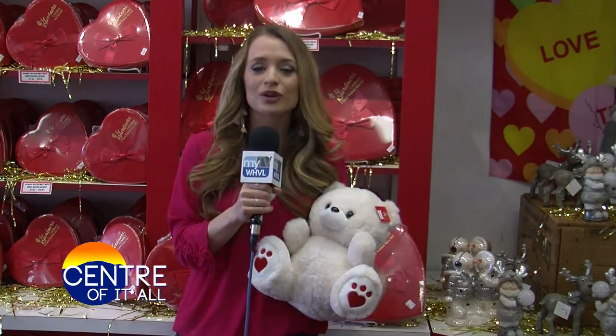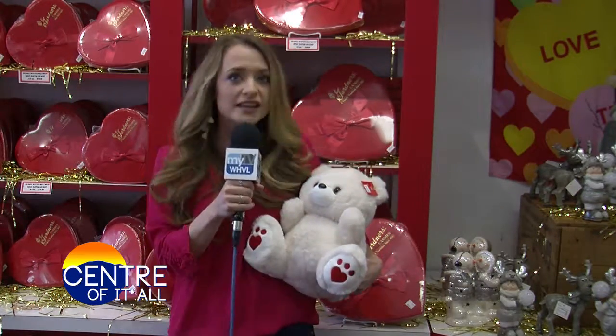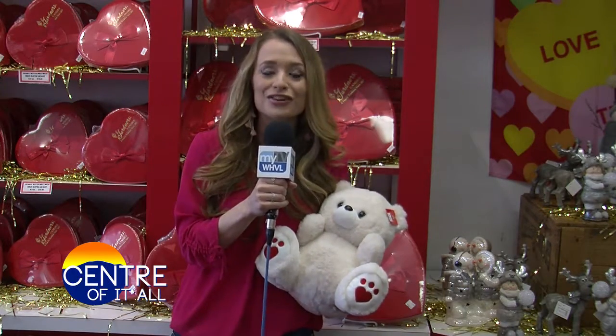Welcome to the center of it all. This week we are focusing on Valentine's Day. Are you excited for Valentine's Day? I think he said yes. So we'll be showing you guys some candy, flowers, and wine. All that and more coming up.